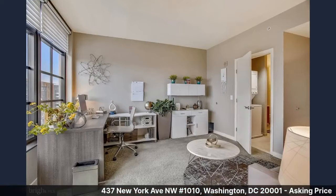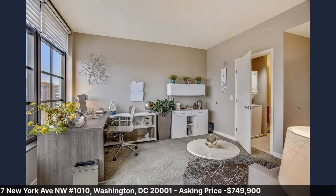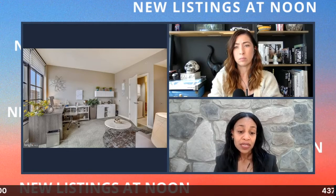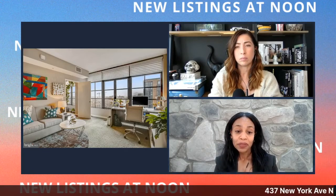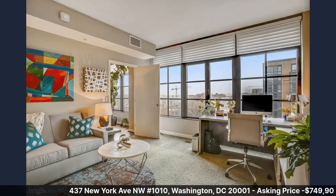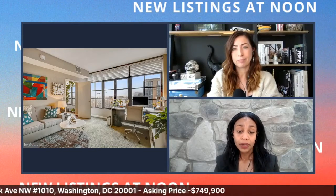This is the second bedroom, currently used as an office. Behind the door you can see the laundry that's just outside the bathroom. Look at those windows — you get great views, tons of light, very bright throughout. The high ceilings add to the feel of this great unit.